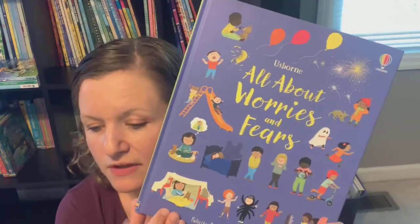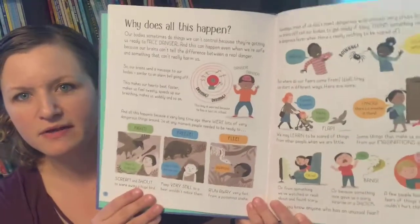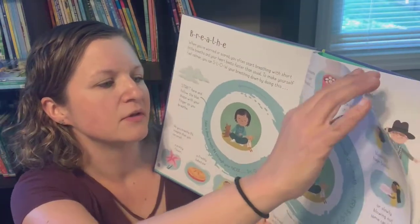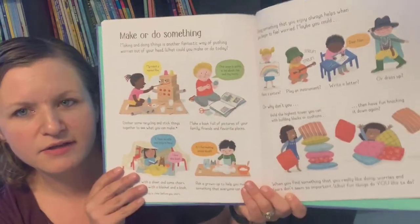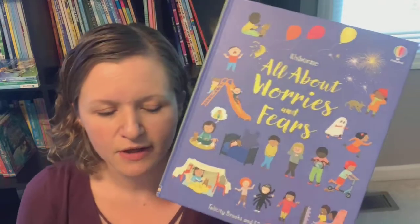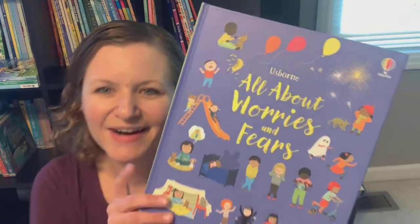Micah had wanted to see All About Worries and Fears — I'll show this one off. Also check out All About Diversity, All About Families, All About Friends, and All About Feelings. This is a great little reference book about worries and fears and coping mechanisms. You don't have to go through all of it at once with your child. If it's a topic they struggle with, you could go through different pages or spreads on different days of the week to get them comfortable talking about their feelings, learning how to cope with those feelings, and recognizing when these things come up. Definitely check out the others in the series.